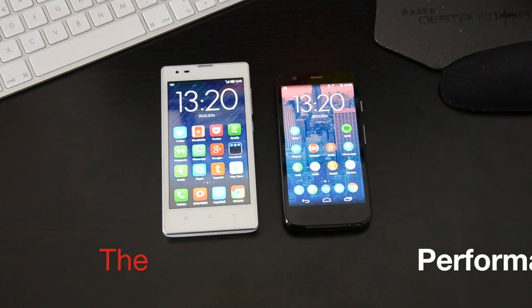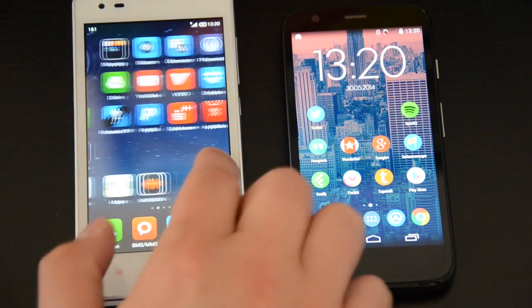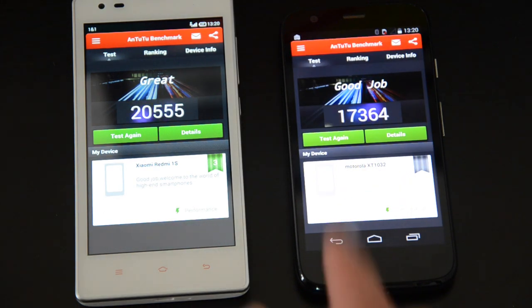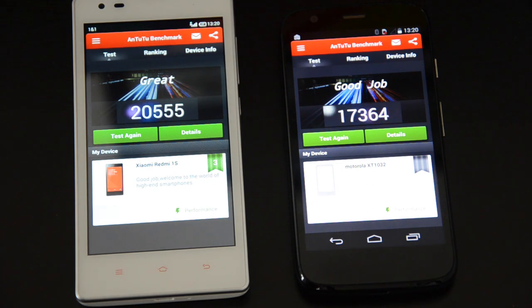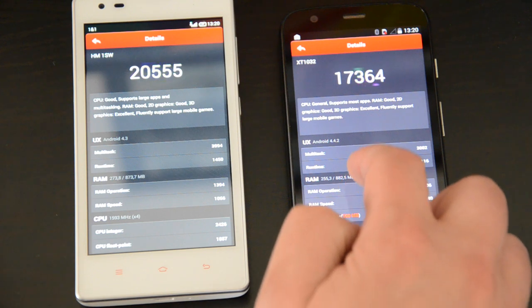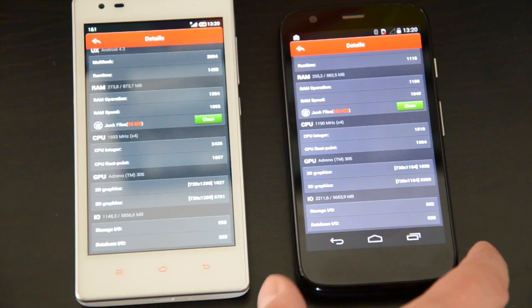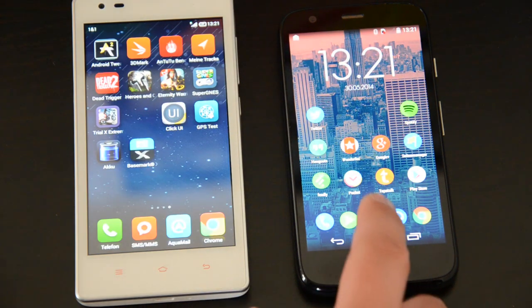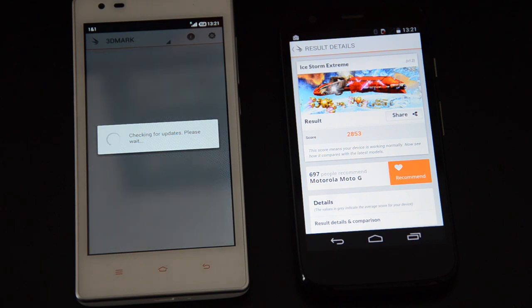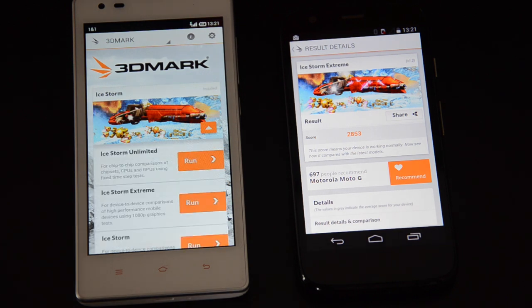Let's move on to performance, starting with the Antutu benchmark. The Redmi 1S scores around 20,000 points and the Motorola G around 17,000 points. While 3,000 points sounds like a big difference, in practice Android 4.4 is so well optimized that most of the time both phones feel nearly the same speed. For the 3D benchmark, both phones show nearly identical results since they use the same graphics card.